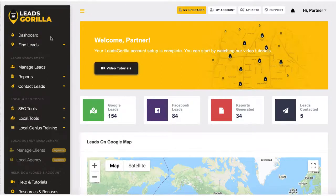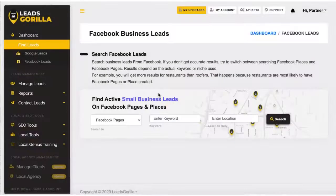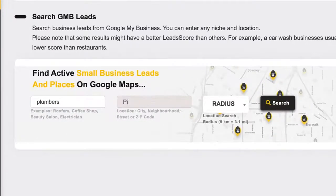To begin, log into the cloud-based software and choose if you want to get high-paying clients from Facebook or Google. You can search Facebook pages and groups for targeted clients or use Google, as we'll use for this example. Just enter a niche or keyword, choose a location, and hit search.